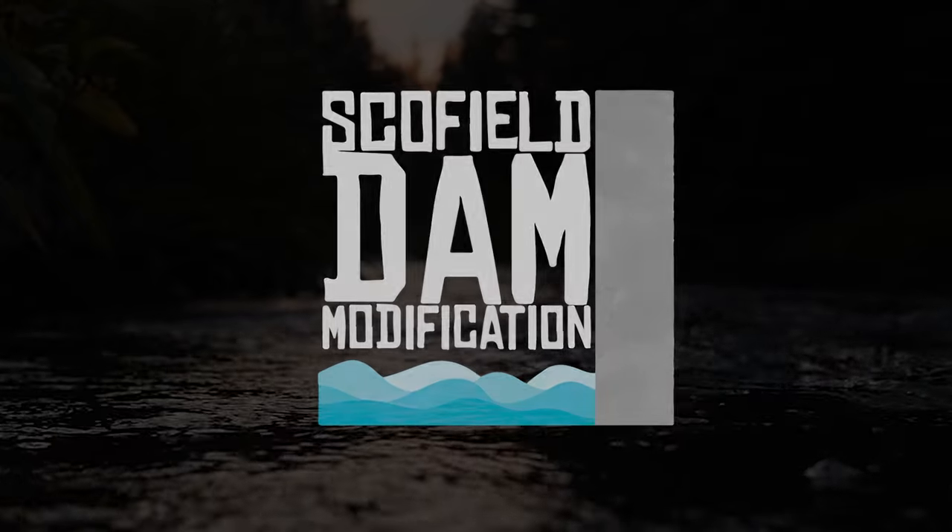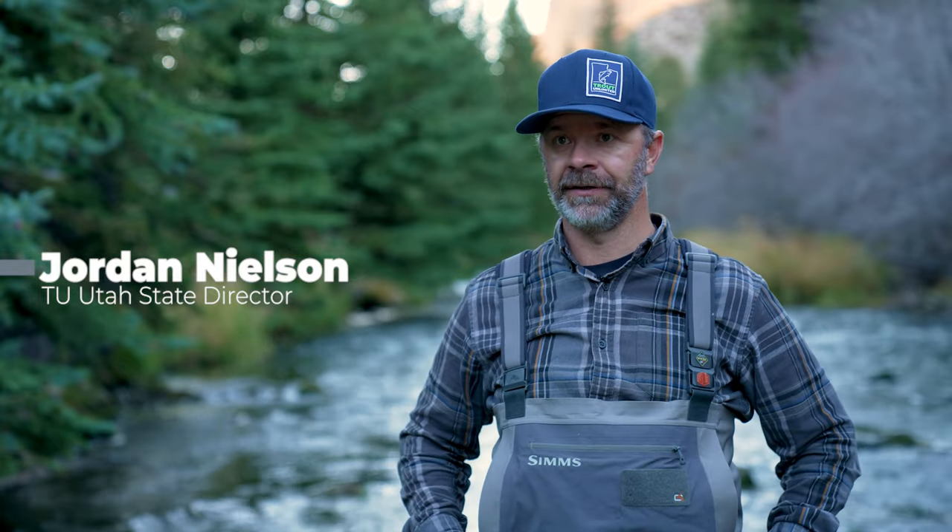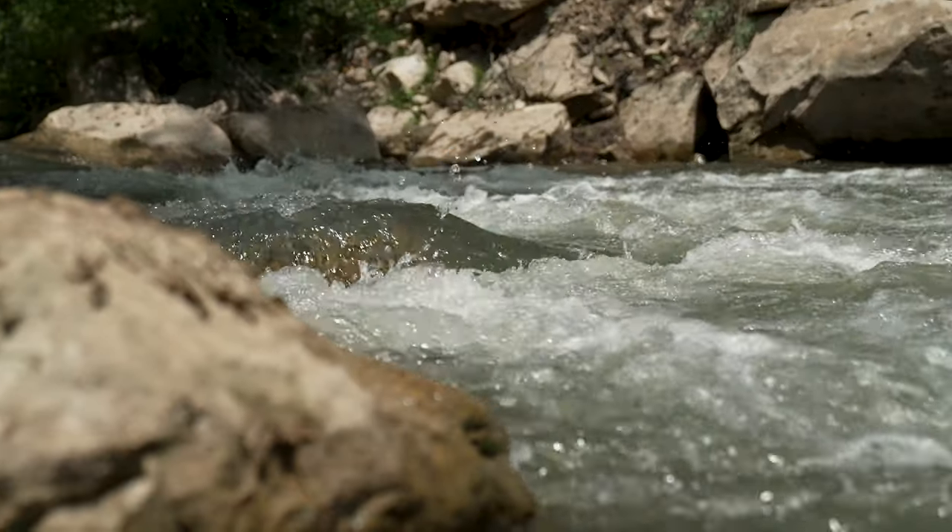Today we're standing here in Lower Fish Creek. We came to visit it because we got water in it today. We're wrapping up the irrigation season and we're about to go into the winter season when flows might be limited.